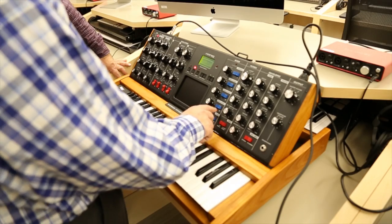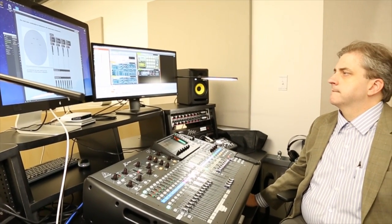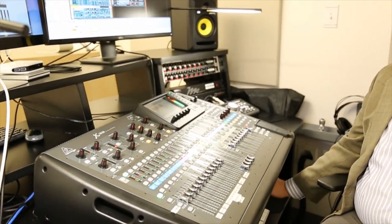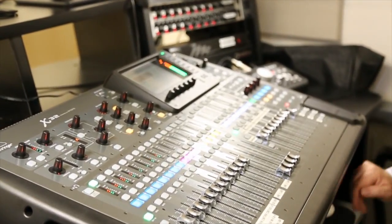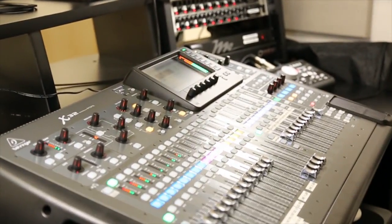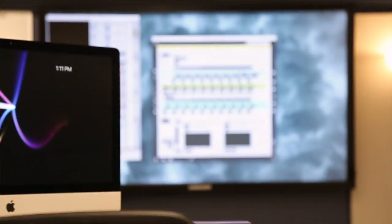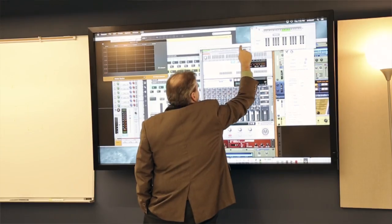We also have a main workstation that has the same software and a few other packages as well — some larger sound libraries, Logic Pro, and some video editing tools — along with a very nice 32-channel digital mixer. The main workstation also goes out to the Samsung display, which is used for teaching.